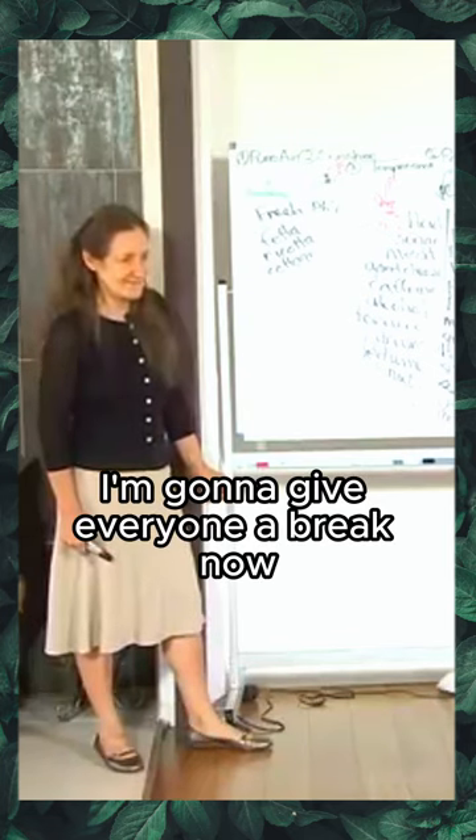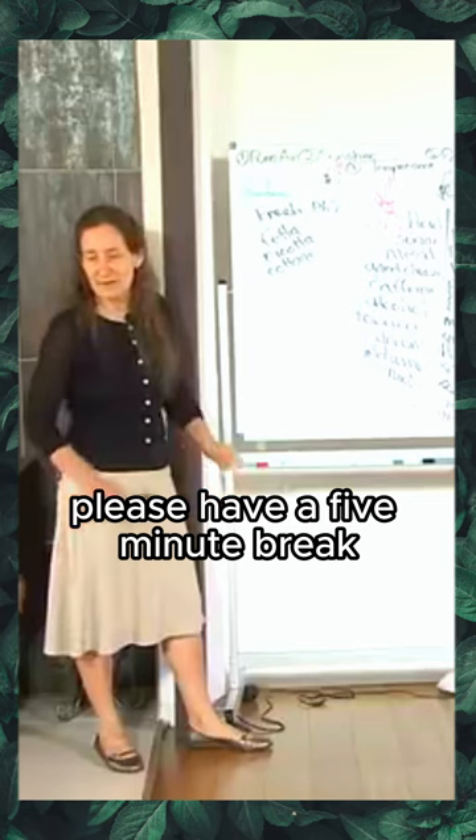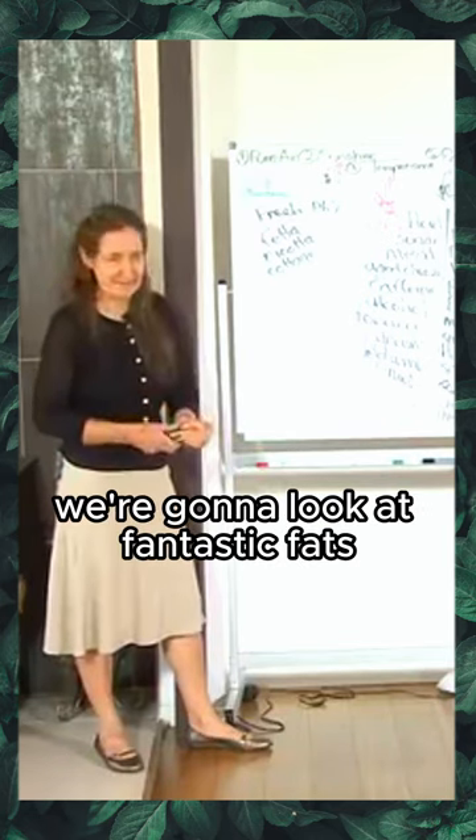I'm going to give everyone a five-minute break now, and when you come back we're going to look at fantastic fats.